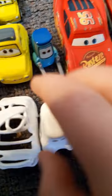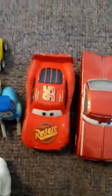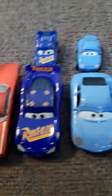Halloween Murphy, Sarge, Luigi and Guido — these two came with little Halloween costumes, so you can put them on, they're removable, then you can take them off. Here's Luigi's mini. Guido doesn't have a mini yet. And there's Dirt Track Lightning McQueen and Old School Ramon.